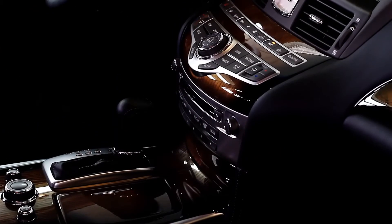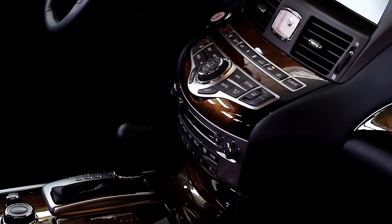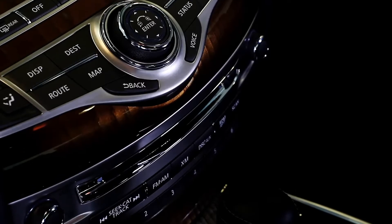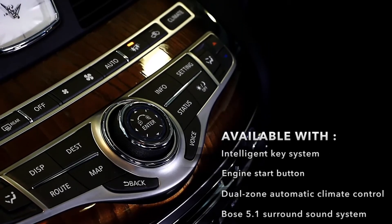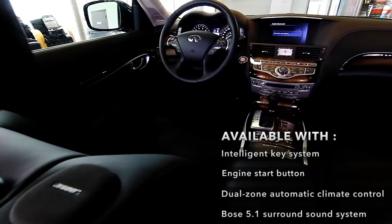On the inside, the Infinity M is available with Intelligent Key System, Engine Start Button, Dual Zone Automatic Climate Control, and Bose 5.1 surround sound system.